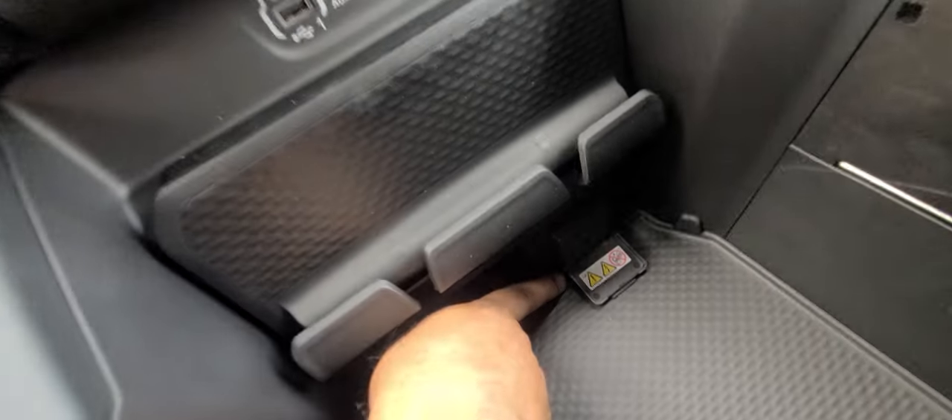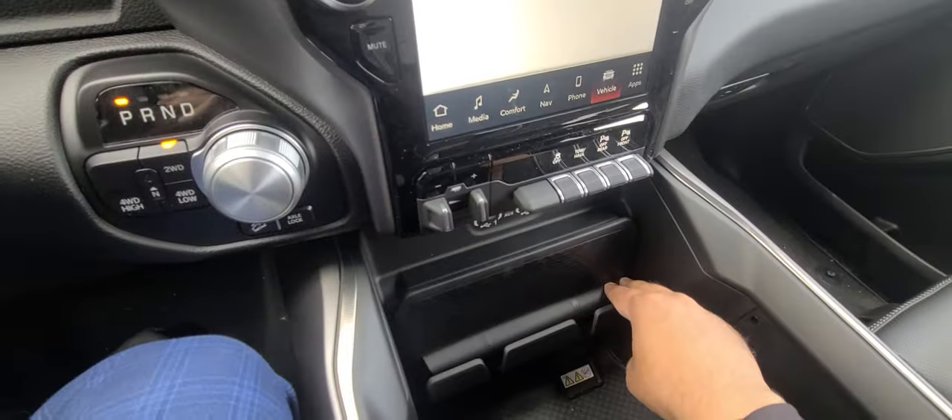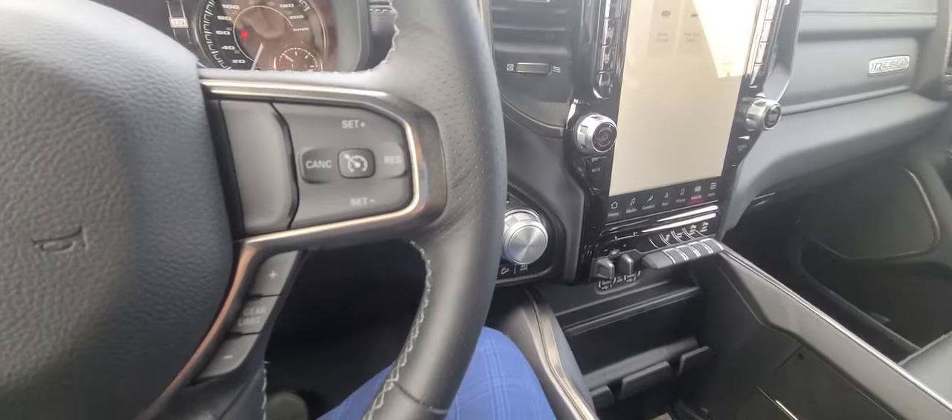Up front, you have another three-prong household plug and a little hidden compartment — a place to hold your phones. It's ginormous.